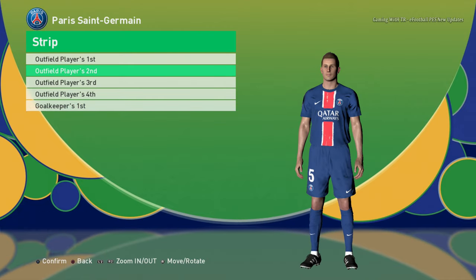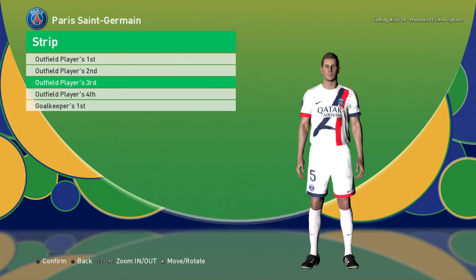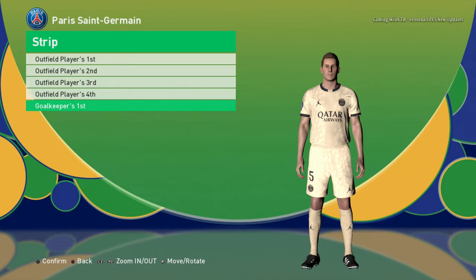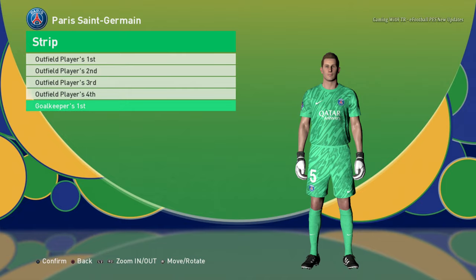Let's go to the next team. Here is PSG — this is the home jersey. Here is the away version — that's pretty cool. Here is the third version, I think there will be a fourth version as well, and here is the goalkeeper version.